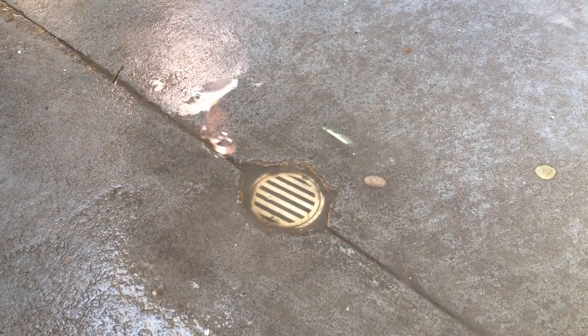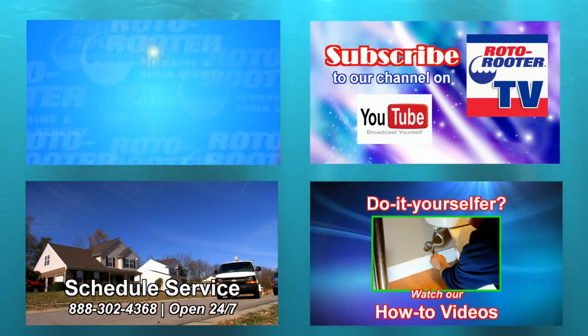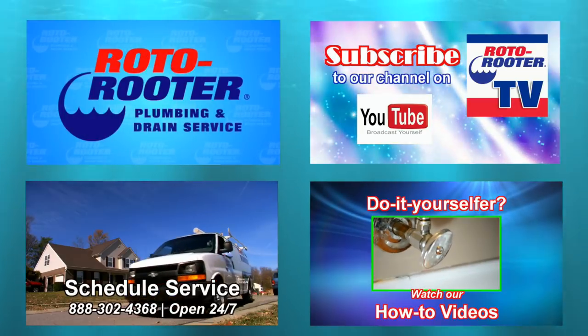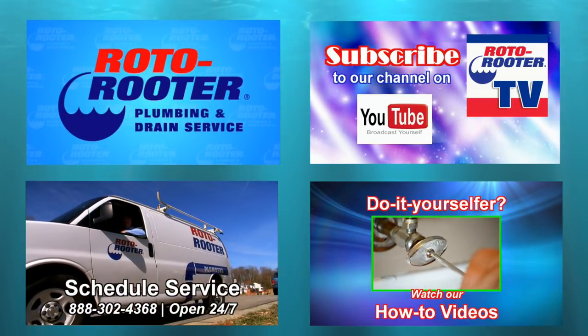If you need help unclogging a floor drain, Roto-Rooter is only a click or call away. Call Roto-Rooter — that's the name — and away go troubles down the drain. Roto-Rooter!